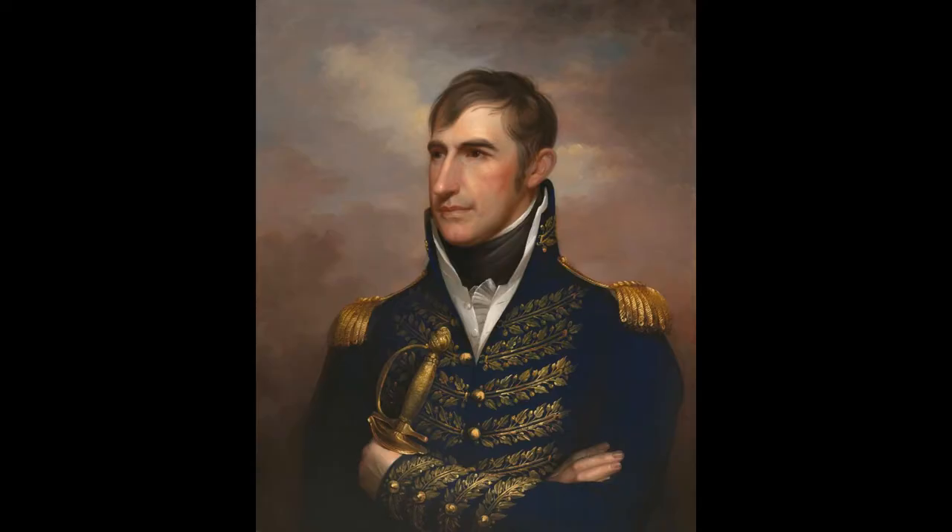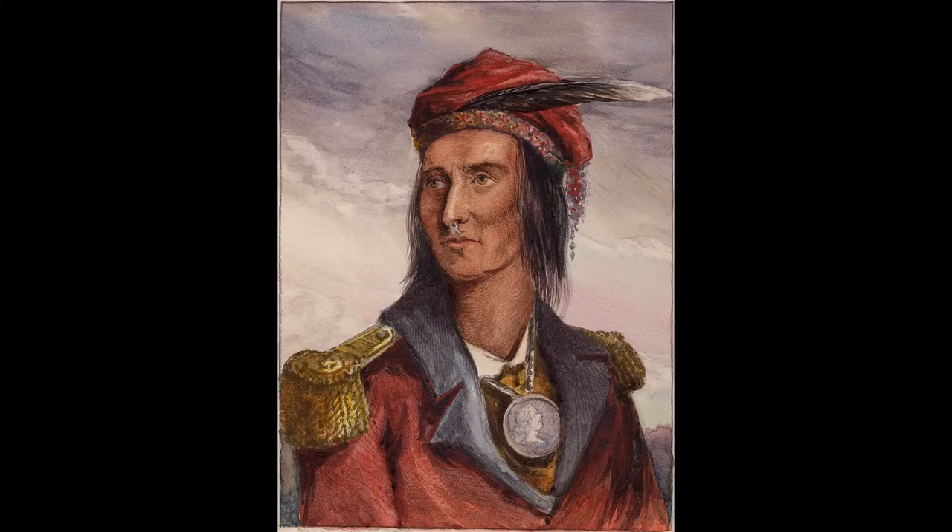Before we dive into this mystery, here's some context on the man himself, William Henry Harrison. He was the last president to be born before the Revolution, in 1773. Harrison became a general by the early 1800s and fought in the War of 1812 and various other wars against Native American tribes. He did some pretty messed up things back in the day, which led to a legend of him being cursed by a Native American prophet — but that's a story for another day.